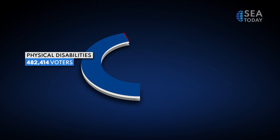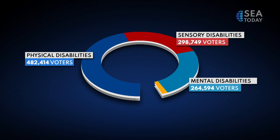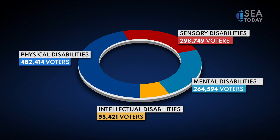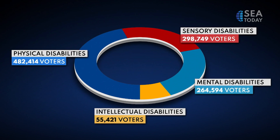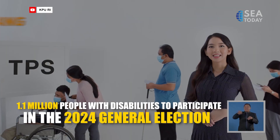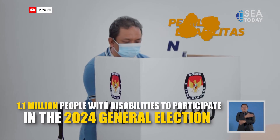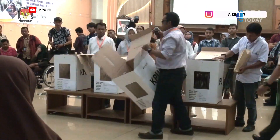The types of accessibility can be divided into four categories. The number of people with physical disabilities is dominant, comprising more than 482,000 voters. People with sensory disabilities, mental disabilities, and intellectual disabilities are among those who are set to cast their ballots.